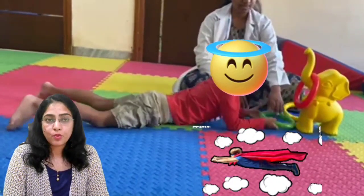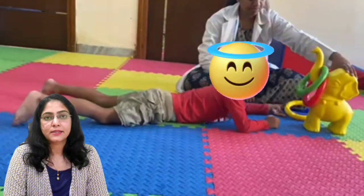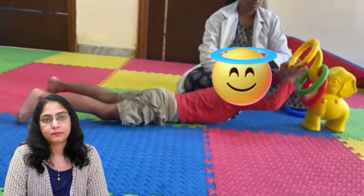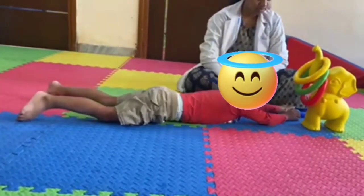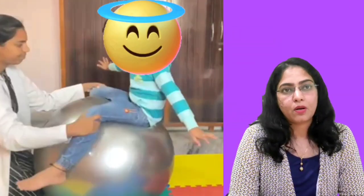The Superman pose on the floor — elbows and legs off the floor. Another activity is sitting on the therapy ball with elbows straight and swinging side to side and to and fro.